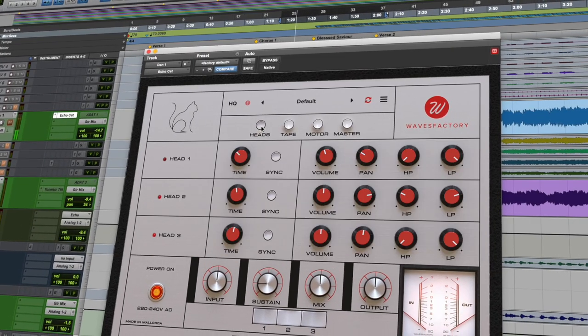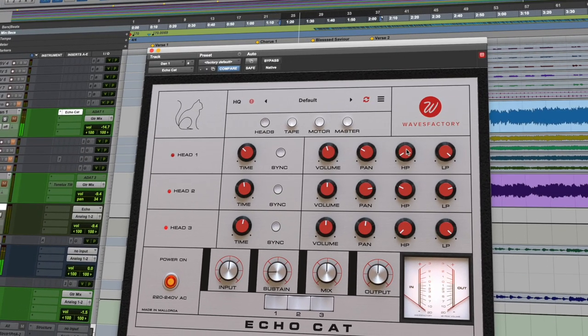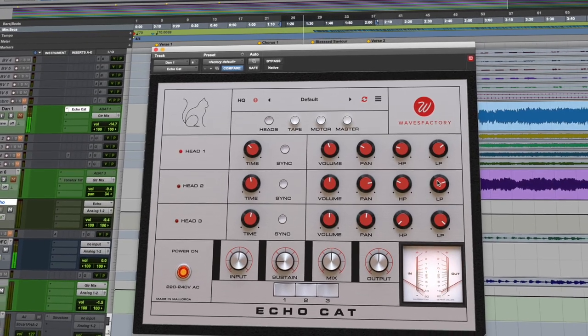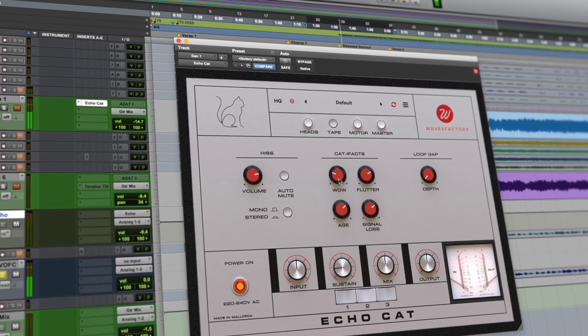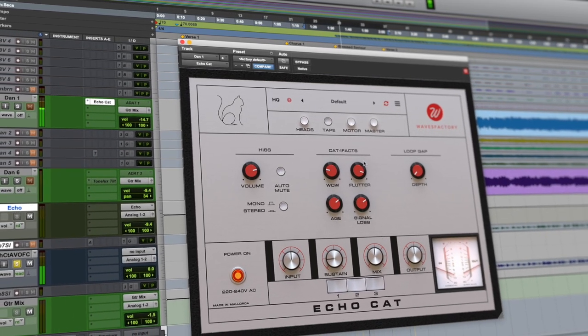With the EchoCat, you can tweak the volume, pan, and filters for each head. You can add other vintage artifacts to give the sound some character by adding noise, wow, and flutter, and even age the tape.